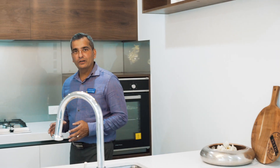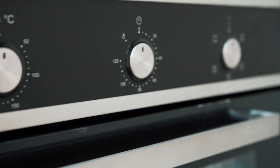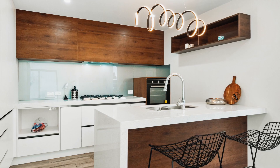Here on the ground floor we have this modern kitchen that provides you with gas cooking, electric oven, dishwasher, and a big breakfast bench. We have soft closing cabinetry here and also space for your big modern family fridge.